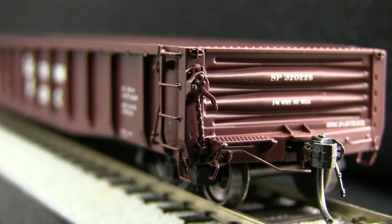The ends of the car are very nicely done. The brake end has ratchet detail and a see-through brake platform. The ends also include uncoupling levers, train airlines, separately applied grab irons, and end lettering.